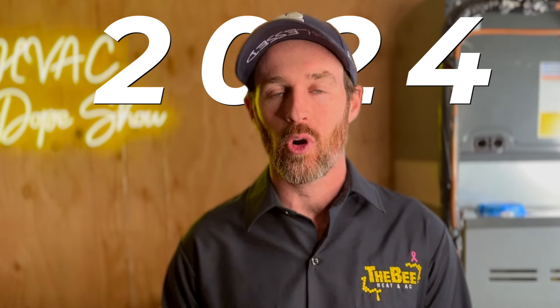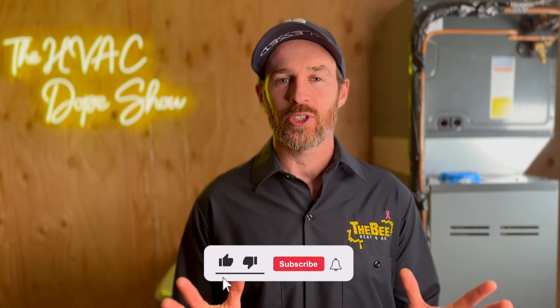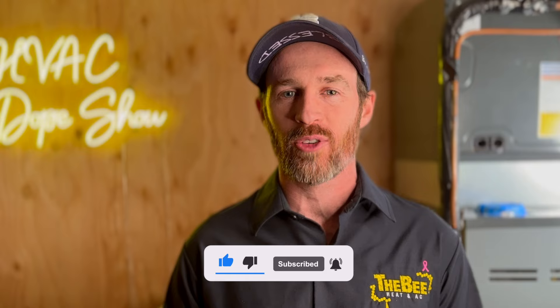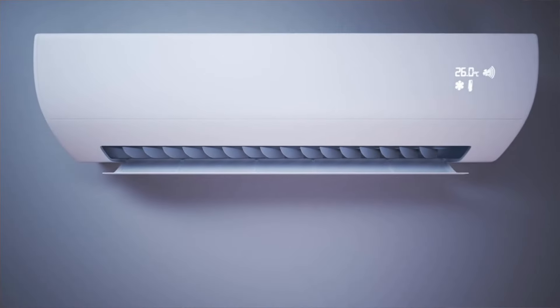In this video we're going to talk about heat pumps and solar panels in 2024. We put out daily and weekly content on how you can get the best HVAC for your home and stay up to date on the latest in HVAC and home efficiency trends.